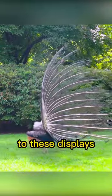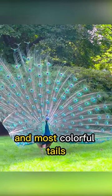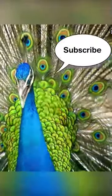Female peahens are attracted to these displays and choose to mate with the males with the biggest and most colorful tails. Over time, this process of sexual selection has led to the peacock's large and bright tail feathers. Now you know.